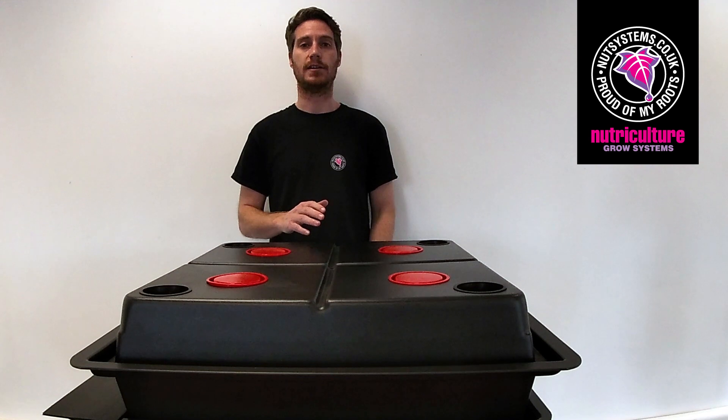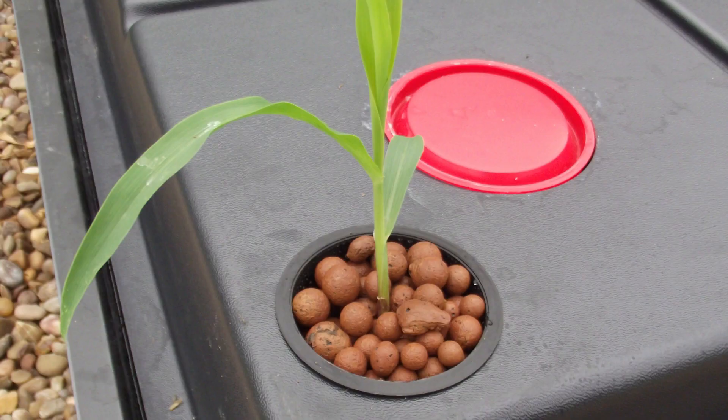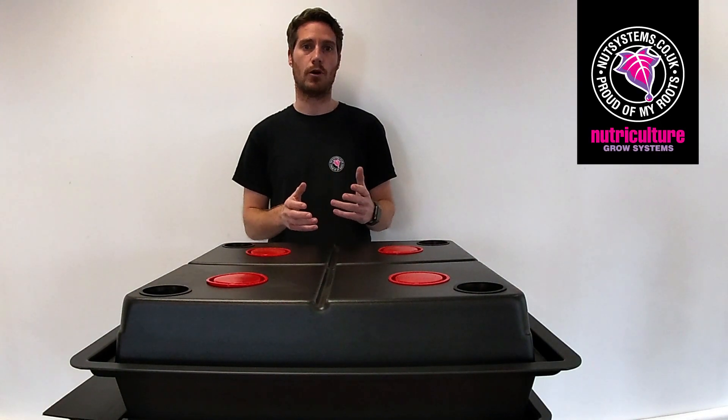Number two: it uses no media. Basically all you're going to do is put a handful of clay pebbles in these baskets to support your plant. So if you've ever got fed up of lugging bags of soil and coco into your grow room, then this is the answer to your problem.